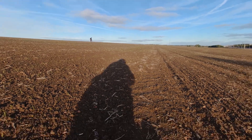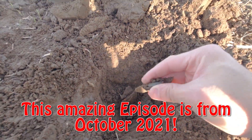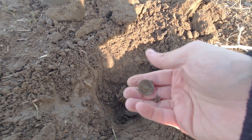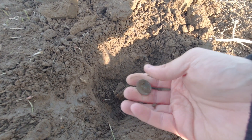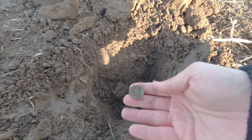Oh, what a beautiful day. Right, here's our first target, just in here. Looks like a button — yeah, it's a button. Concave one, broken shank. So on to the next.